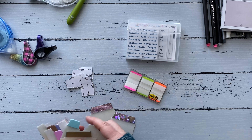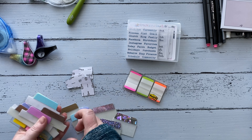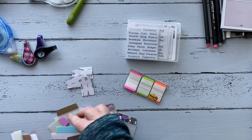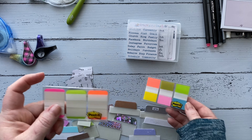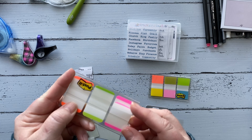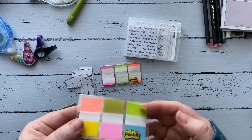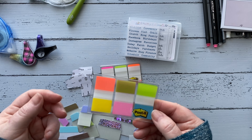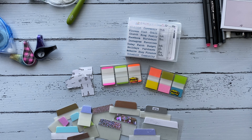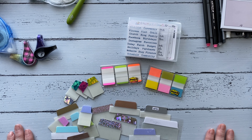I've got these Post-it tabs and then a whole slew of Avery tabs — these are all repositionable. You can see the different sizes and colors. The Post-it tabs are thicker — you can hear the thickness — more like a really thick vellum. The other Post-it brand is thinner, more like page flags. They're a thinner material. I use them both, just differently.